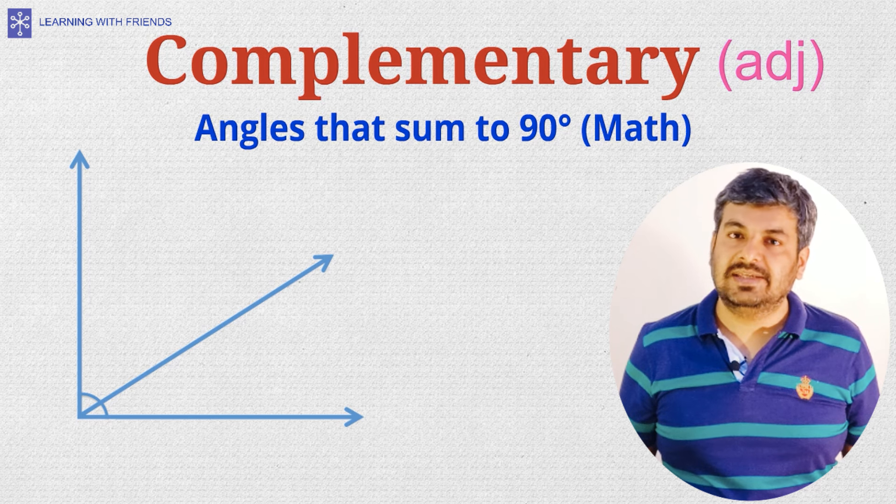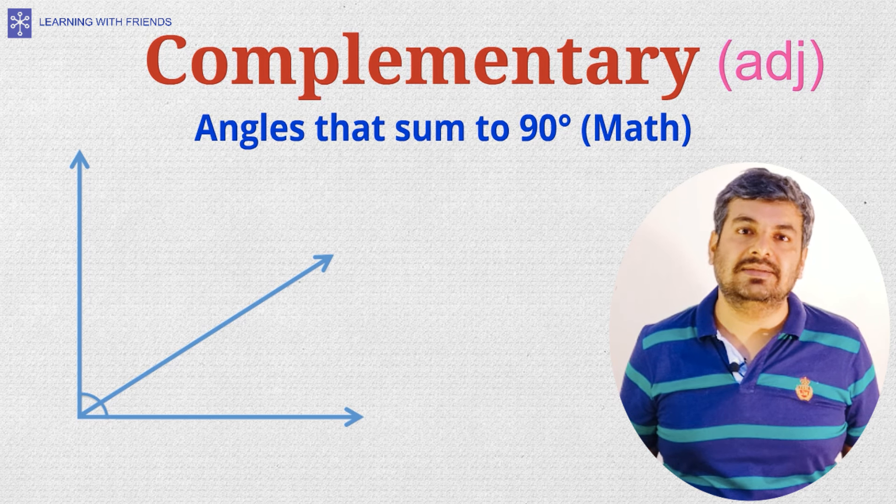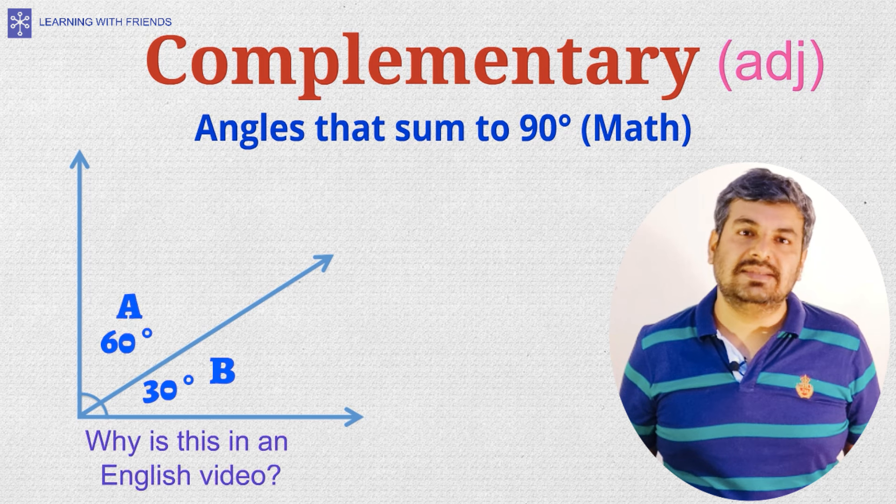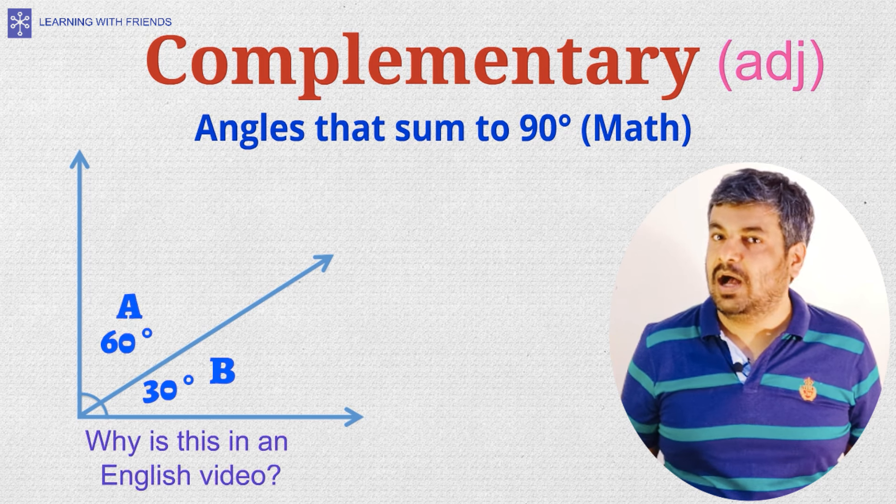Complementary, the adjective form, is used in math to describe angles that sum to 90 degrees. For example, 'angles A and B in the figure are complementary.'